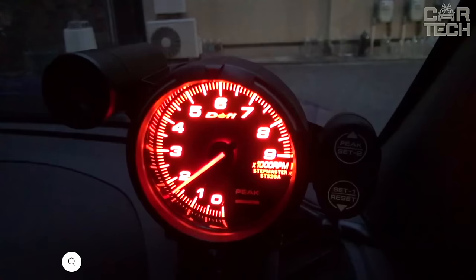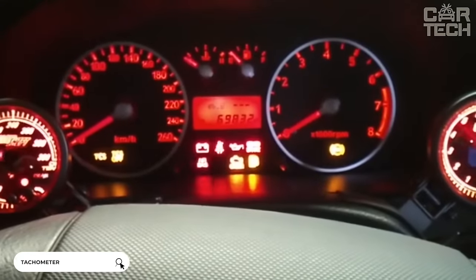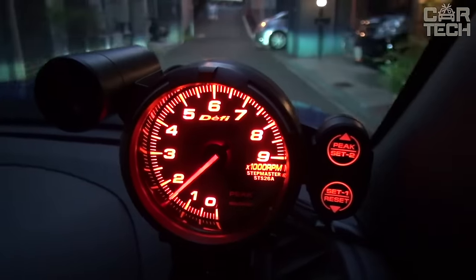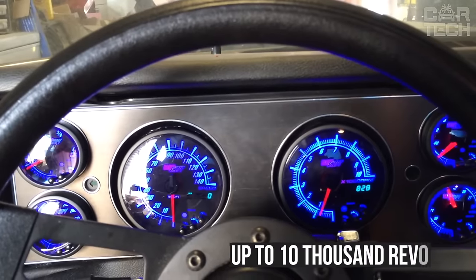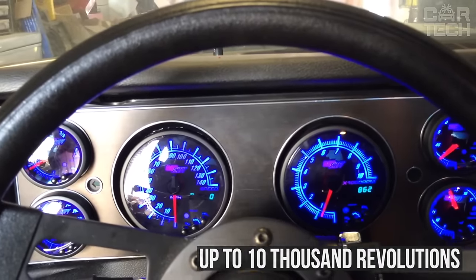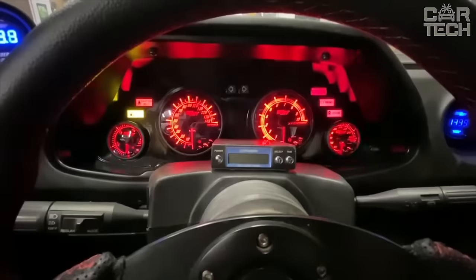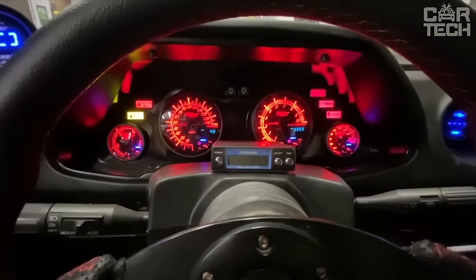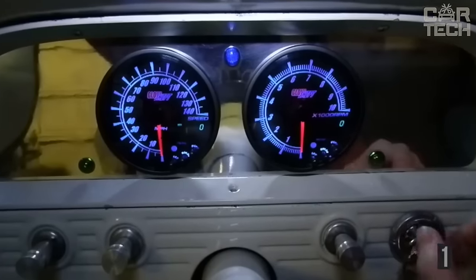Tachometer with cutoff. It is simply an indispensable device for street racers who like to rev the engine to the cutoff. It will be especially useful in cars that do not have a standard tachometer. The scale is marked up to 10,000 revolutions. Bright blue illumination and red cutoff signal will keep you informed about what is going on with the engine. The device also memorizes your maximum RPM and is powered by 12 volts.